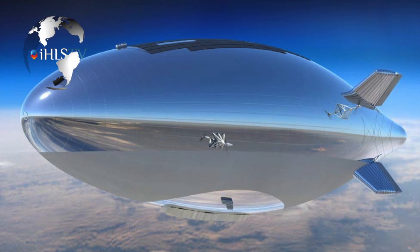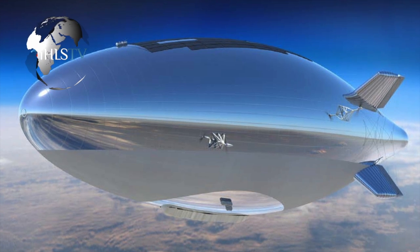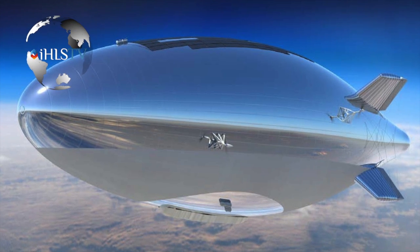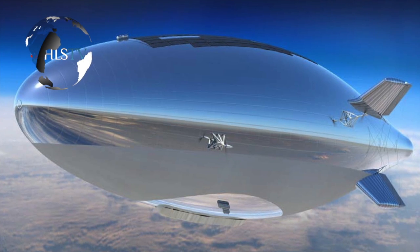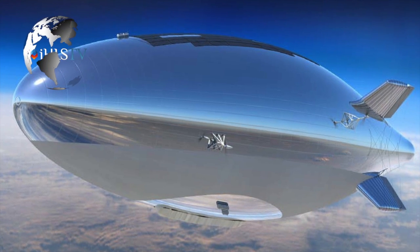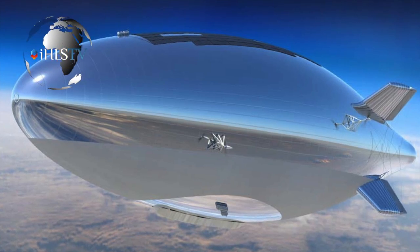Like all blimps, the Isis is filled with helium, but the comparisons end there. Hovering in the stratosphere, safely out of range of most surface-to-air or air-to-air missiles, Isis is designed to provide unsurpassed situational awareness with a surveillance range of 187 miles for individuals on the ground and 373 miles for advanced cruise missiles.